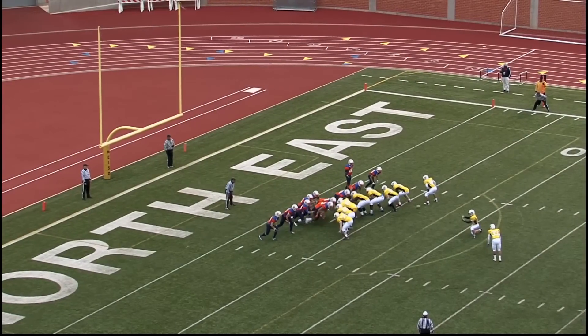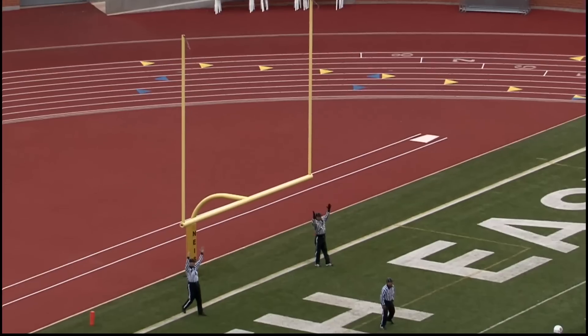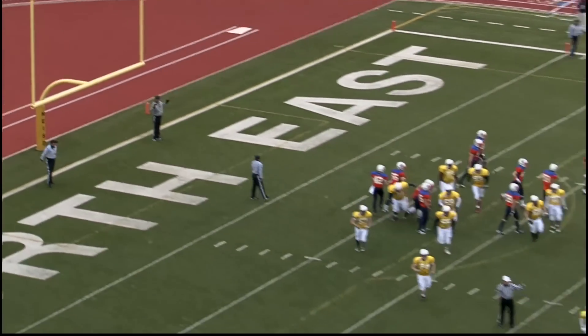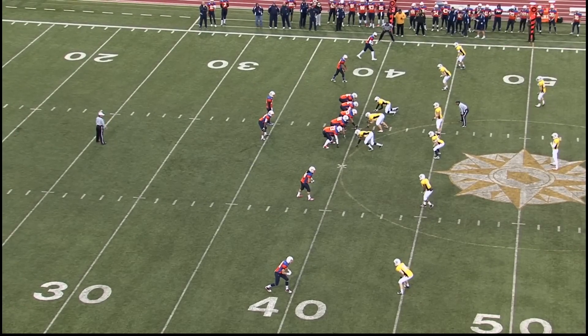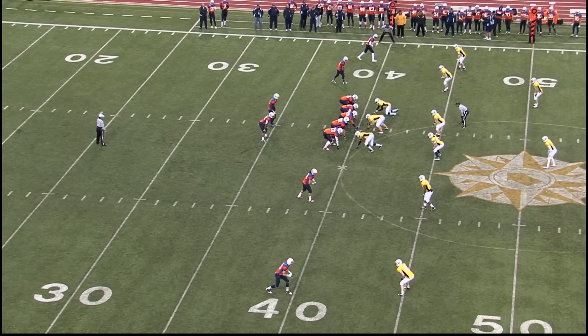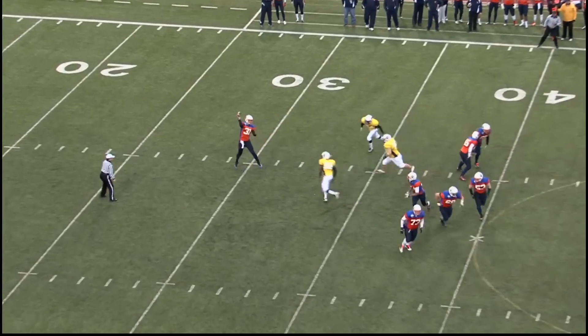It's number 33. Kick is up and it's good. And 11 seconds into the first quarter, the European defense not necessarily making big plays — they're just catching some good breaks as Team Canada is just coming up short on some of these pass plays.